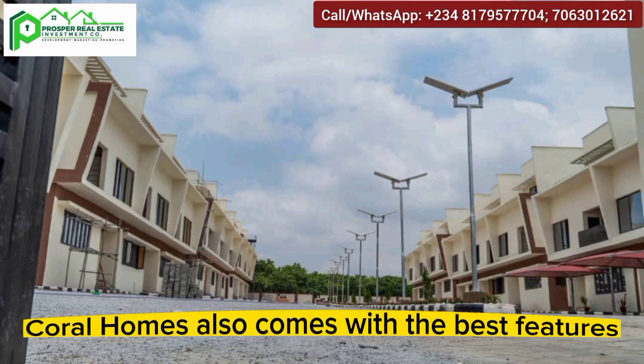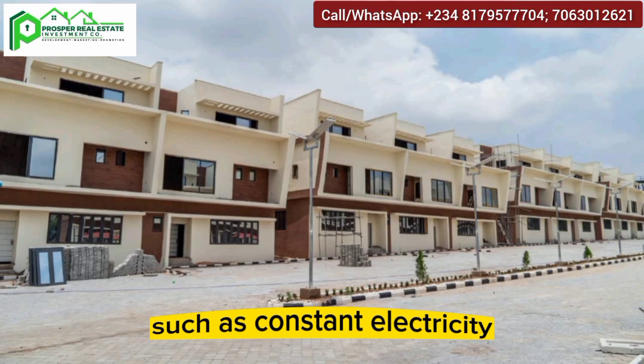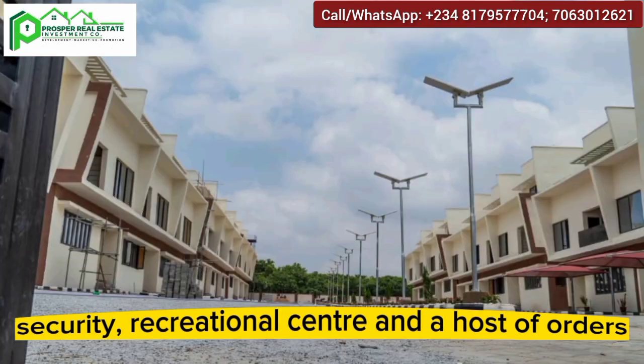With huge outdoor spaces, Kora Homes also comes with the best features such as constant electricity, good drainage, street lights, security, a recreational center, and a host of others.